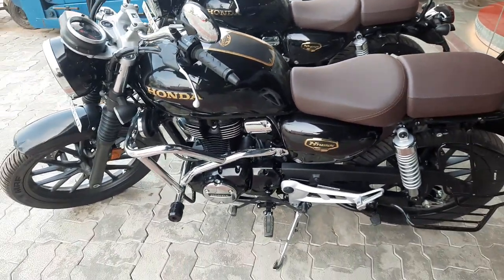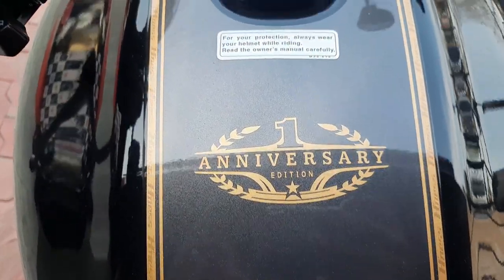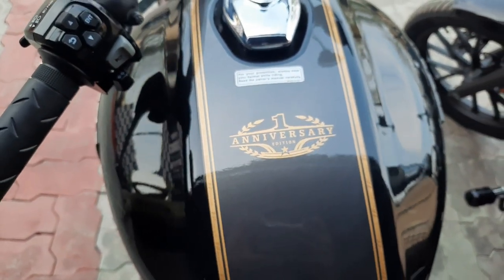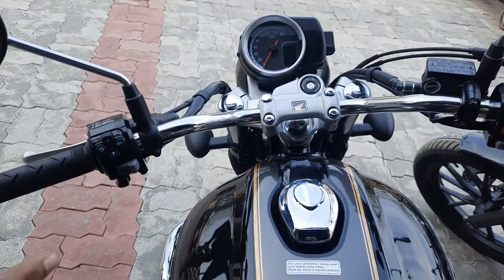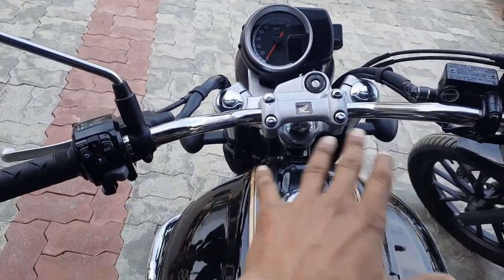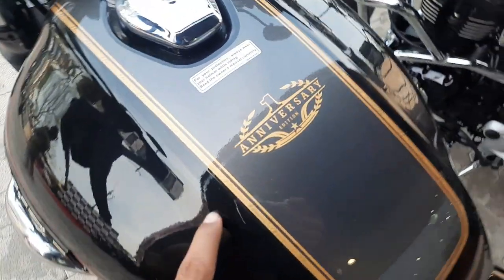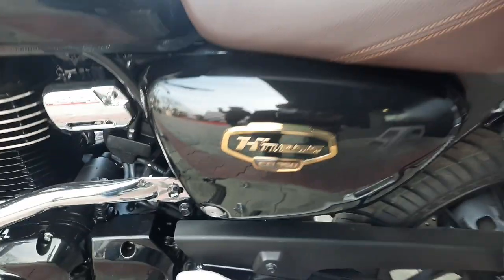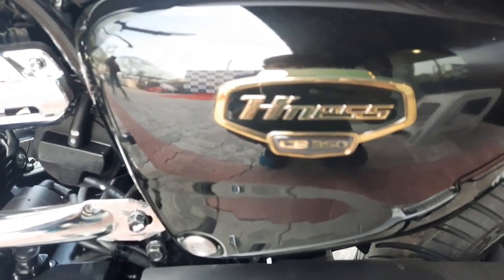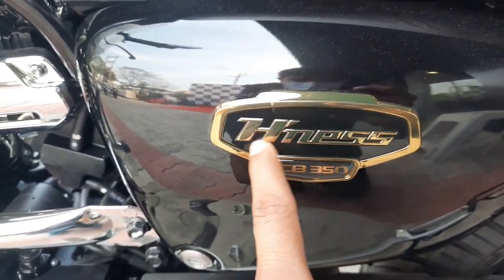This is the Anniversary Edition. So what special features does it have? The handlebar position is a bit different — more aggressive style. Look at this golden strip with 'Highness' printed on it, and this is the First Anniversary Edition.